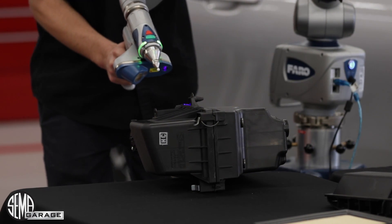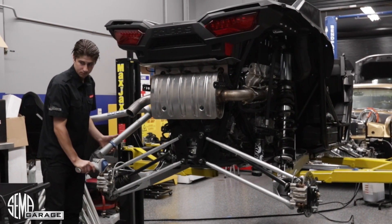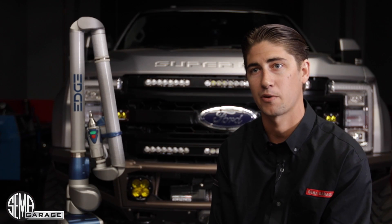We're trying to dive into the UTV market as well. So we're scanning Can-Am, Polaris — anything we can get our hands on that is going to benefit our member companies and help them get their products to market faster.